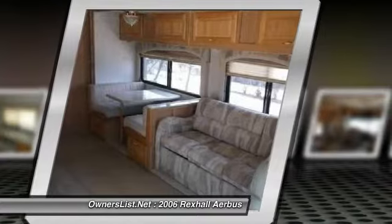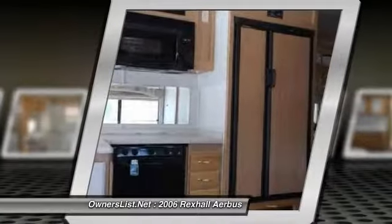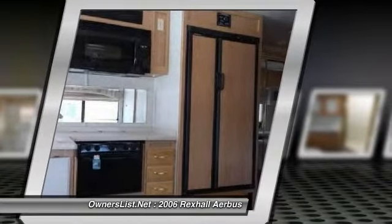In the bathroom, the bath has a glass shower door and skylight. Another great feature is that it has 2 solar panels, a ladder and luggage rack, and an outside shower.